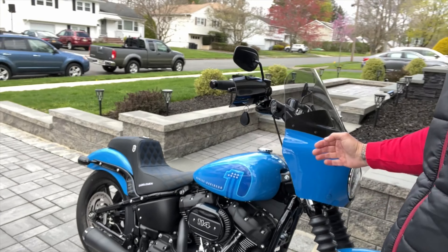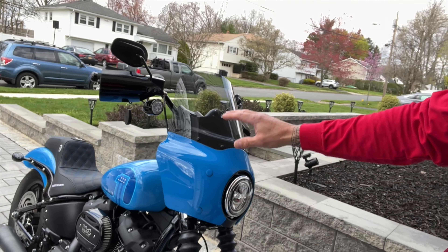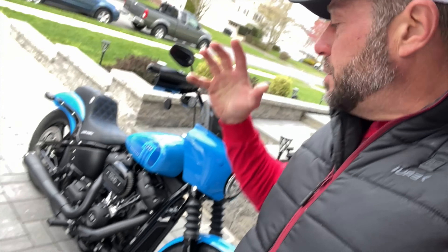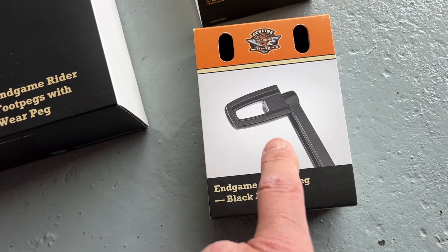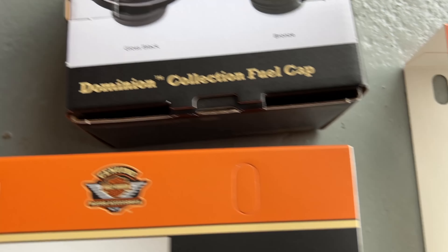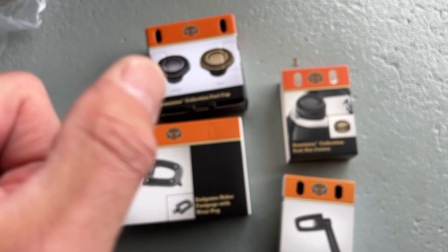This bike is looking badass with the color-matched fairing — even color-matched the fasteners. The fairing works beautifully, the Saddleman seat is absolutely amazing. The bike is really coming out nice and sounds absolutely amazing. Today we're putting on the End Game shifter peg, End Game rider foot pegs, Dominion black gas cap, and Dominion Collection fork nut covers. Let's do it.